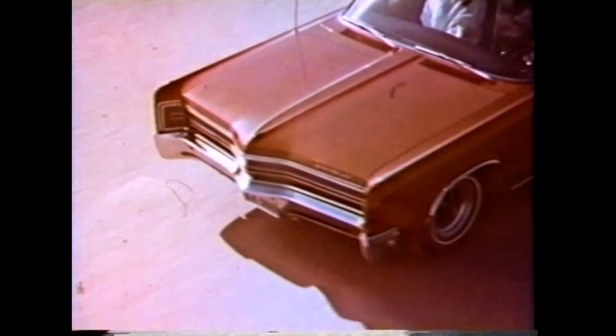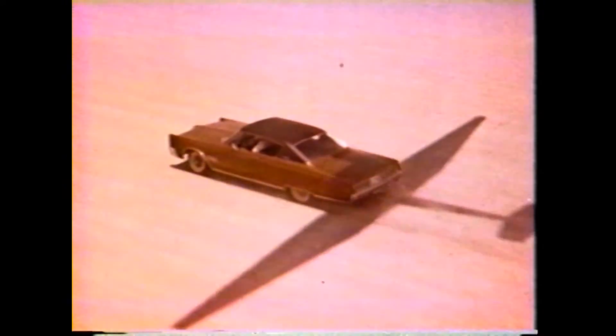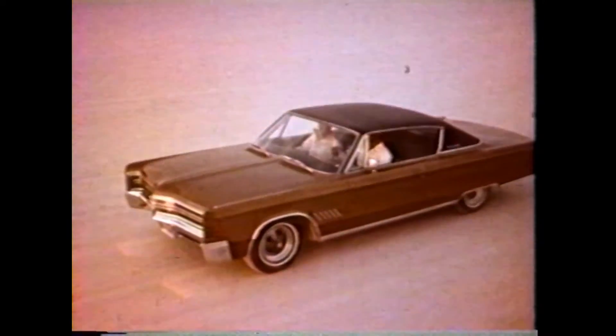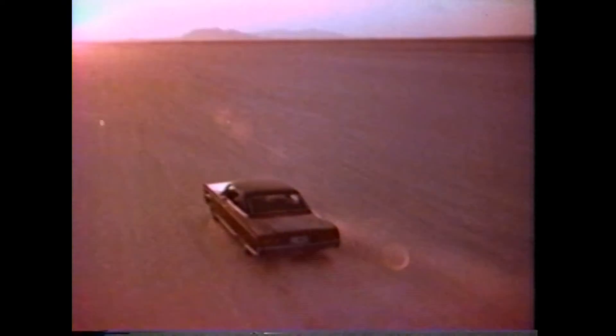This is the 1968 Chrysler. No car moves or looks quite like it. Disappearing headlights. 440-cubic-inch V8. New options: an 8-track stereo tape system and 50 others. Only car in its class that still makes no smaller versions. That's why so many people are making their move up to Chrysler.